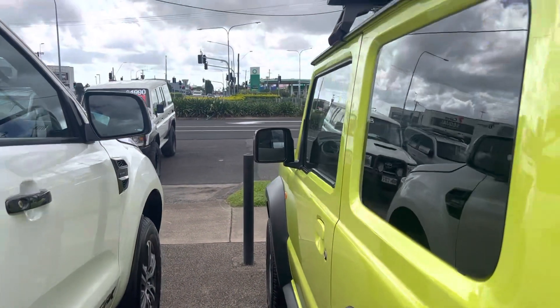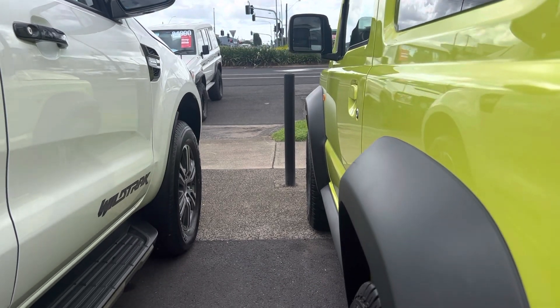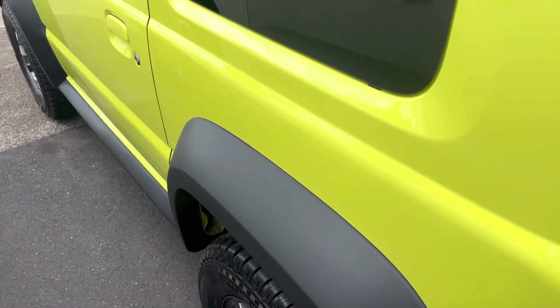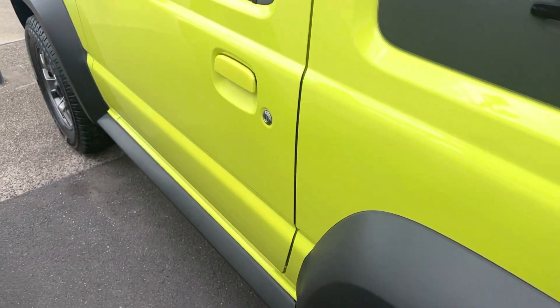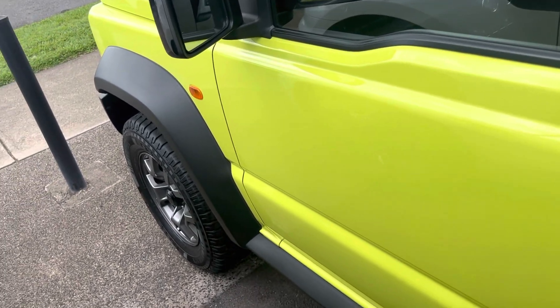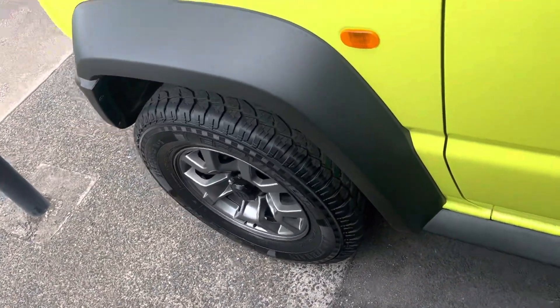Down our passenger side now, and again as you can see, all the panel work through there is nice and straight — no dents or anything like that — and paintwork wise, pretty much equally the same as the opposing side. All in really good condition through here as well.